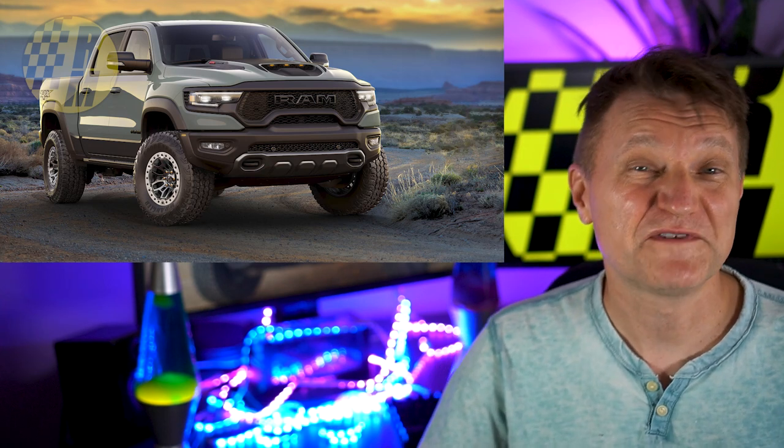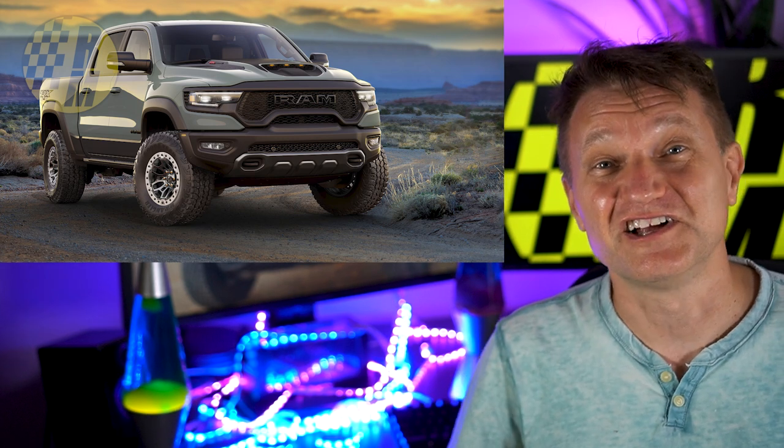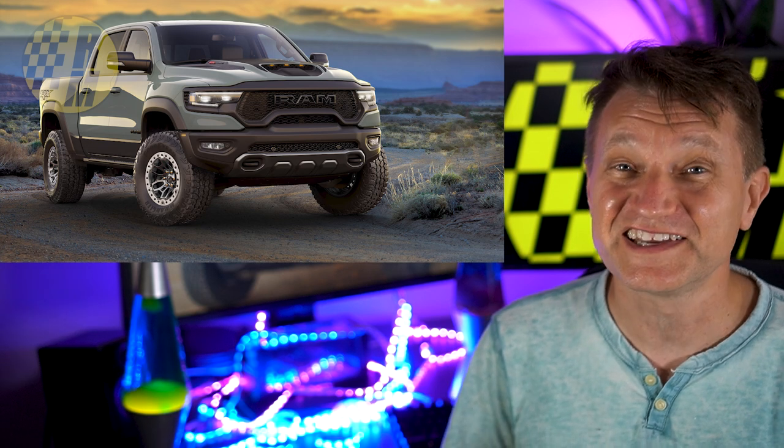Okay, Ford. The 2021 Ram 1500 TRX just ate your lunch. Dodge is calling this the fastest and most powerful mass produced truck in the world. Let's get into it.